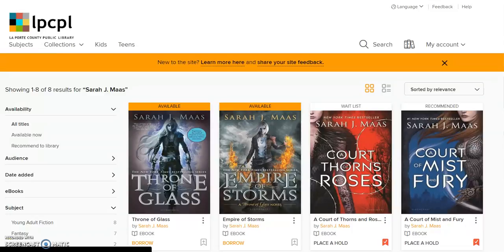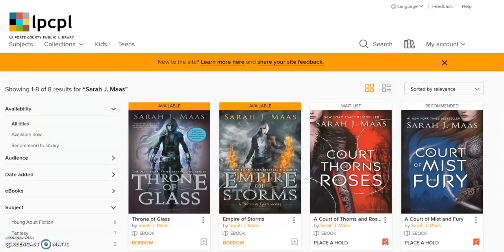For this example, I looked at my favorite author, Sarah J. Maas. The results list appears as a series of covers. Above each of the covers is a small bar. This bar will tell you if an item is available or if it's waitlisted, which means it's currently checked out.